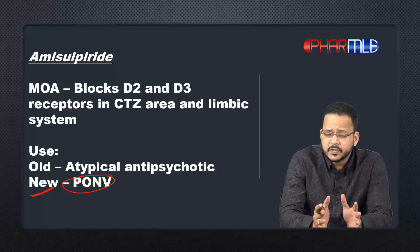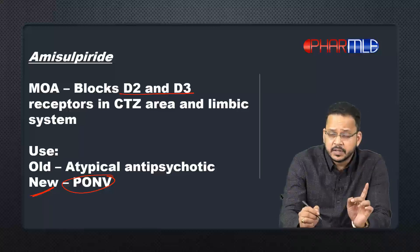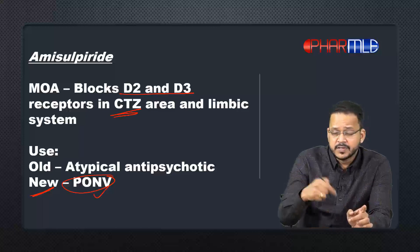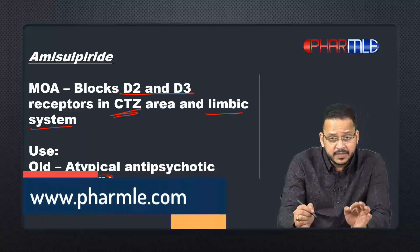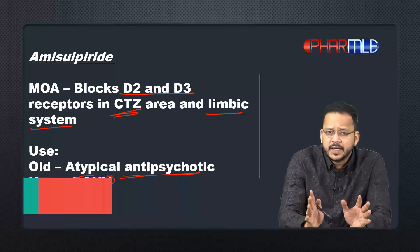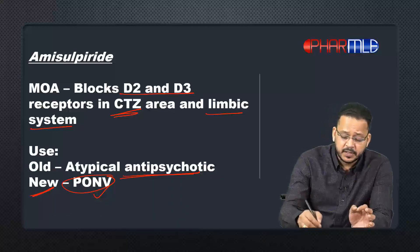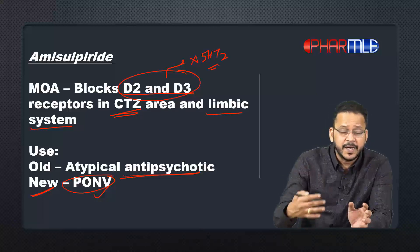Let's discuss a little about amisulpride. It is a blocker of both D2 and D3 receptors. Its location is not only in the CTZ (chemoreceptor trigger zone), because of which it is used in PONV, but also because of the block of D2 receptors in the limbic system — that is the reason why it is used as an atypical antipsychotic as well.